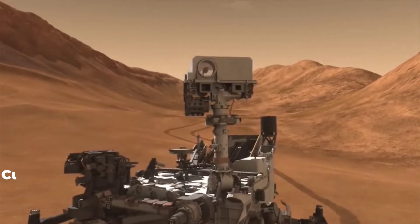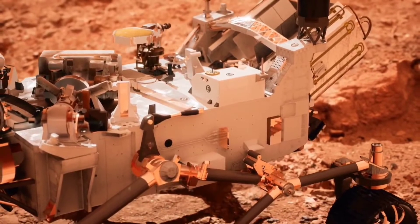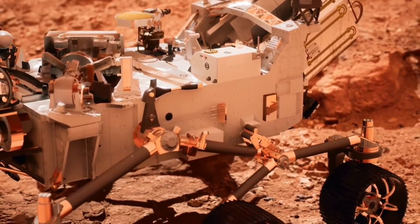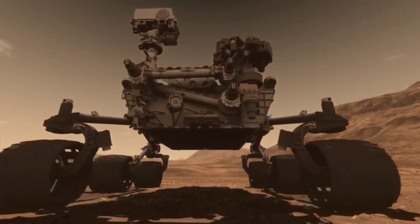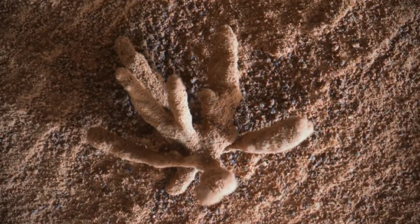Today in this video, we will show what the Curiosity rover uncovered, and we will also discuss the Curiosity rover for those of you who are not familiar with it. Let's get started without further ado. While gathering geological data on gray-hued rocks, the structure was discovered.